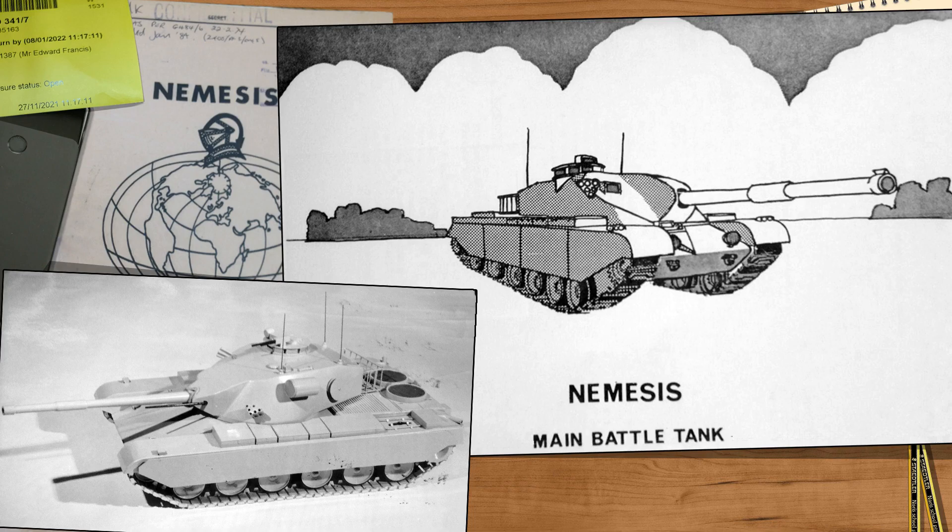The Nemesis itself was never built, remaining a study concept, and the papers were downgraded from secret to confidential in 1984. Today, both the workbook and the model survive at Bovington Tank Museum. The model used to be displayed with just 'Future Tank Project' written on it, which is not entirely true, and at some point somebody also decided to splat a load of black paint all over the model.